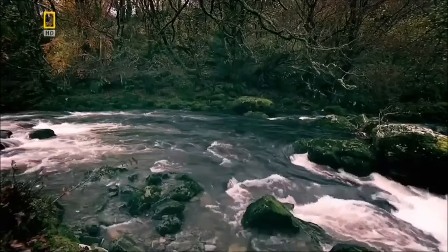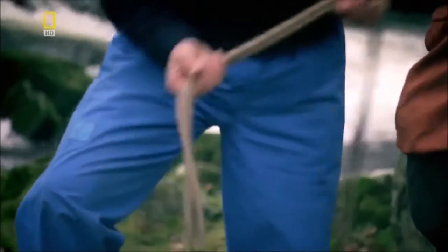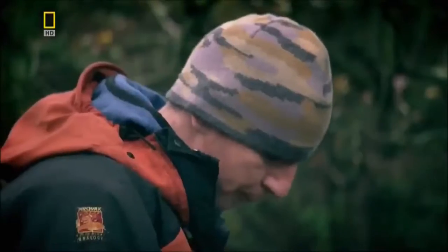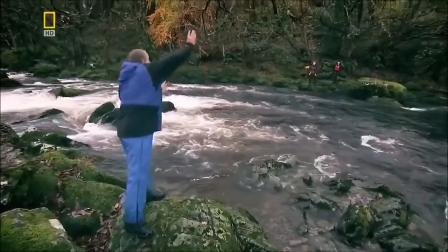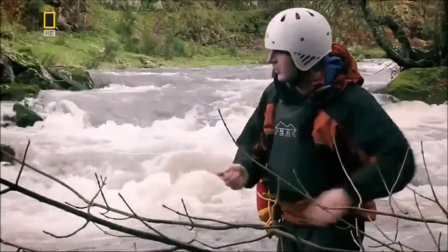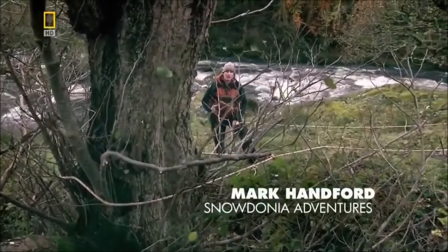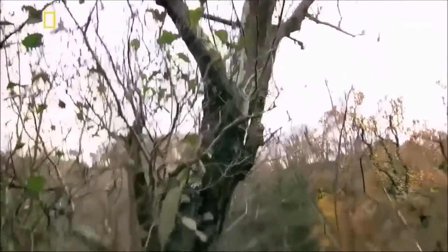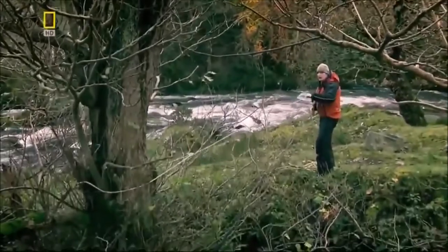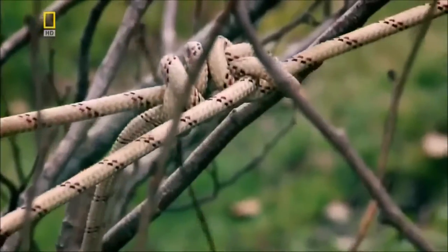Rope bridges have been used to cross rivers since ancient times, and mountaineers like Mark Hanford still use them today. The most crucial thing in any form of bridge is the anchor point — a solid anchor like a tree. Without these anchors, the whole bridge is going to collapse.